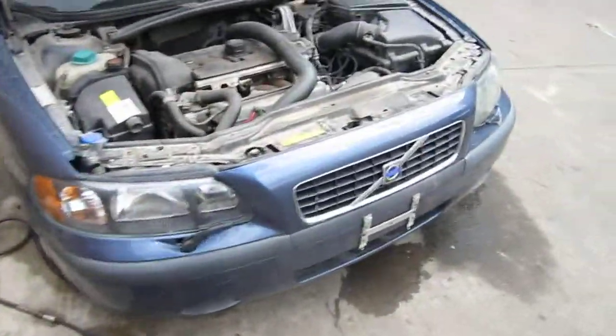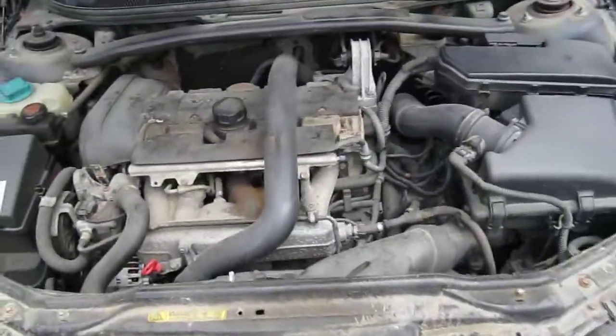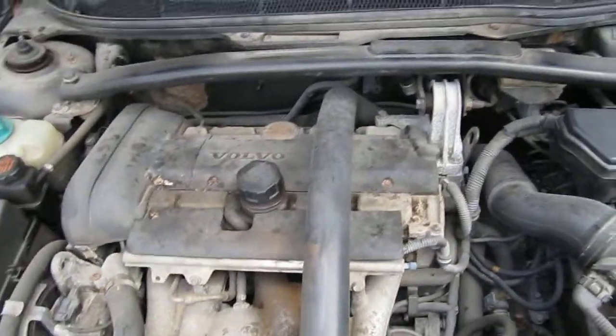Hello and welcome to Tom's Foreign Auto Parts video portion of our inventory. Here we have a 2001 Volvo S60.